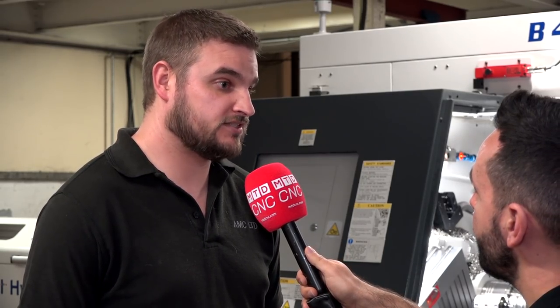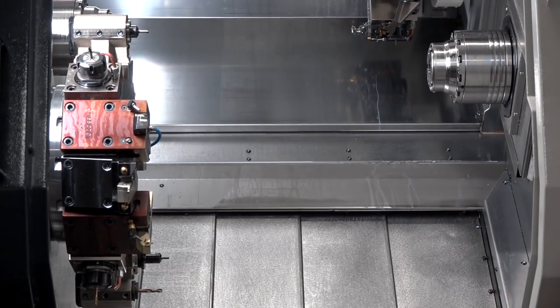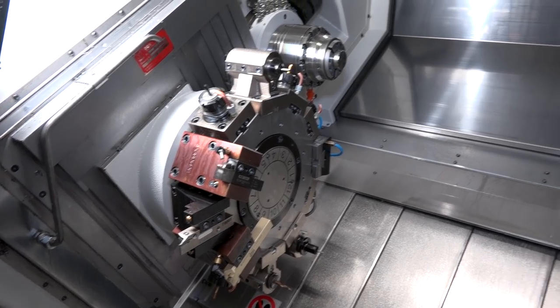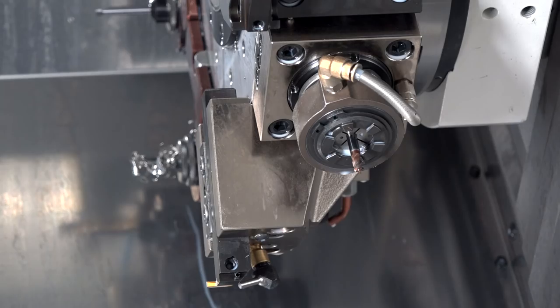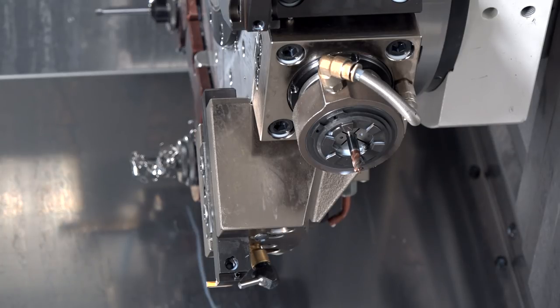That's a huge saving. How has that been achieved? What features are you using to get that saving? Mainly with the twin turret — we've got free machining time on the second end, which is saving us huge amounts of time, as well as saving us from doing second operations upstairs manually, which can introduce inaccuracies in the product. So we're getting a better specified product off in a lot quicker time.